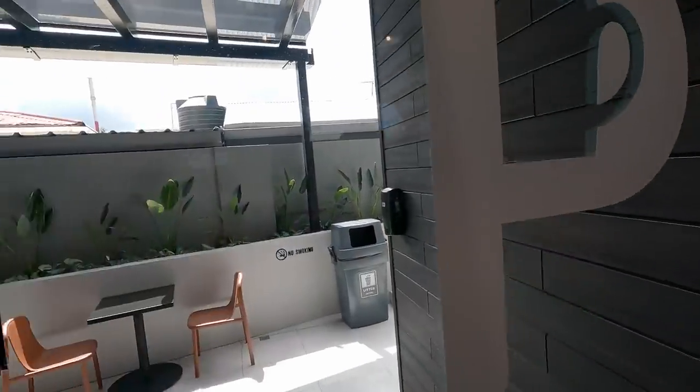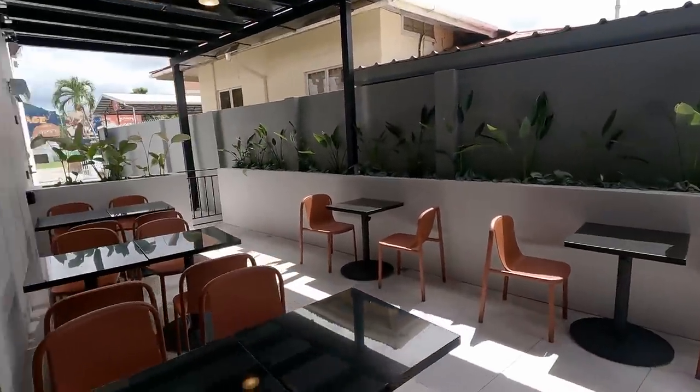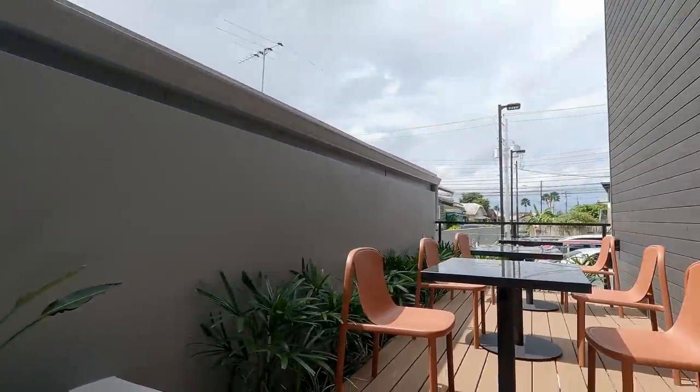They have a nice outside deck as well — pretty cool. So now that you've seen the inside and the outside, let's go wait on our order.